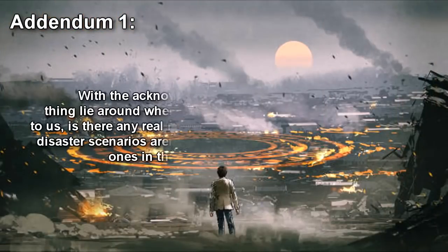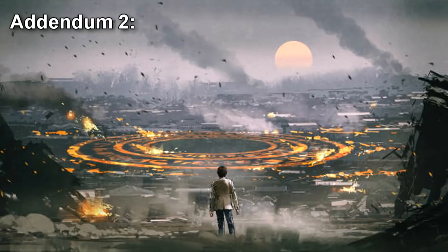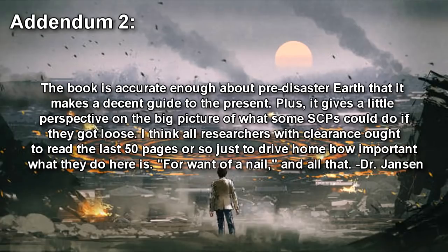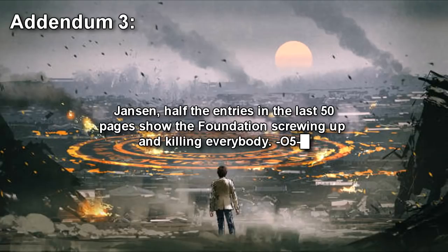Addendum 1: With the acknowledgement made that letting this thing lie around where the public can find it is dangerous to us — is there any real reason to study it? Outdated hypothetical disaster scenarios aren't our concern. We've got plenty of real ones in the present to deal with. — O5. Addendum 2: The book is accurate enough about pre-disaster Earths that it makes a decent guide to the present. Plus, it gives a little perspective on the big picture of what some SCPs could do if they got loose. I think all researchers with clearance ought to read the last 50 pages or so just to drive home how important what they do here is. For want of a nail and all that. — Dr. Janssen. Addendum 3: Janssen, half the entries in the last 50 pages show the Foundation screwing up and killing everybody. — O5.